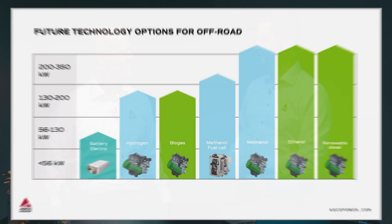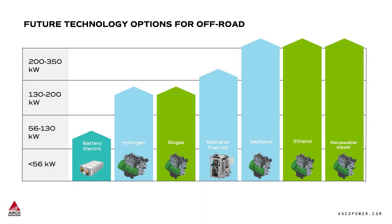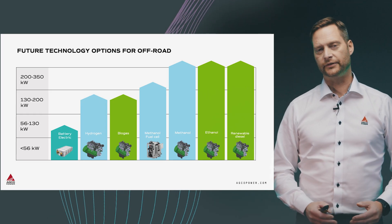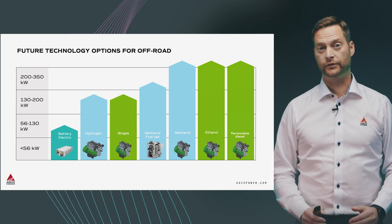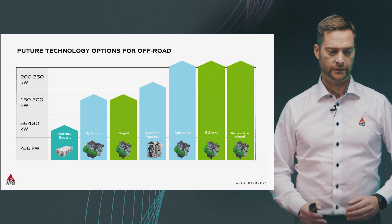In the previous episode we went through the different types of fuels and different types of technologies that we could use to make power more sustainable. Could you take us on this journey towards zero emission? Sure, I will, but before going there I want to show you something. We spoke about there being multiple ways to go ahead — multiple fuels and technologies.